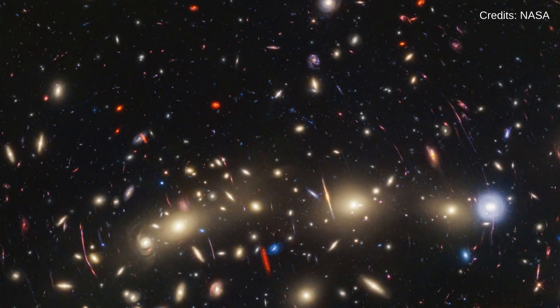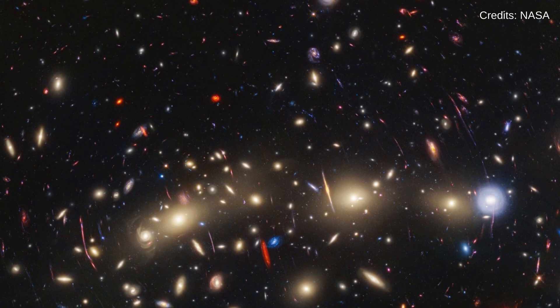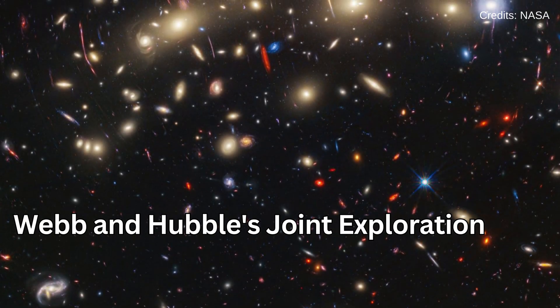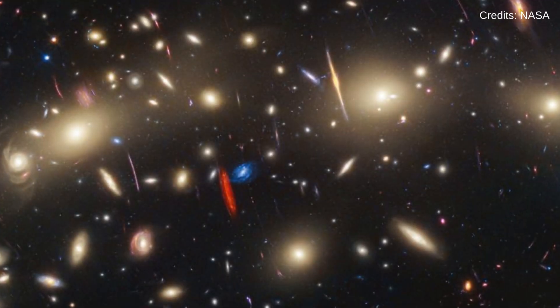November 9 brought us a stunning multicolored portrait of the MACS 0416 galaxy cluster. This collaborative effort between Webb and Hubble provided one of the most comprehensive views of the universe, combining visible and infrared light.